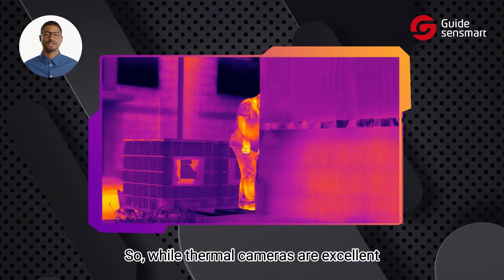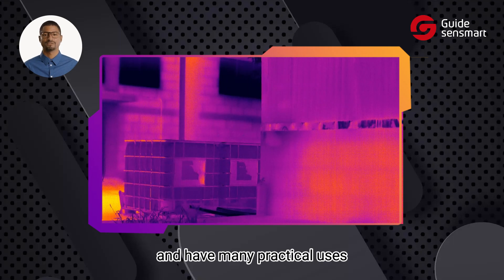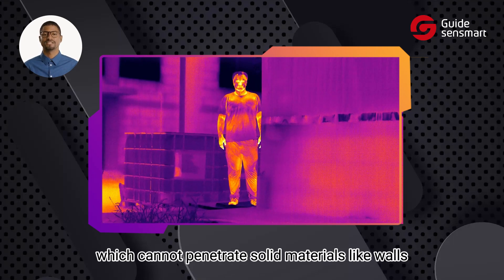So, while thermal cameras are excellent for identifying heat signatures and have many practical uses, they cannot see through walls. Thermal cameras rely on infrared radiation, which cannot penetrate solid materials like walls.